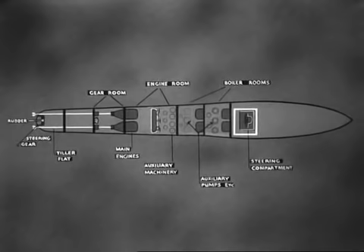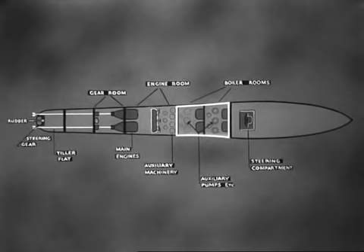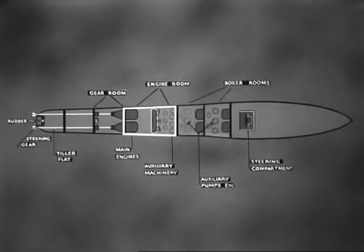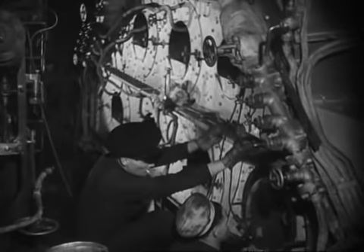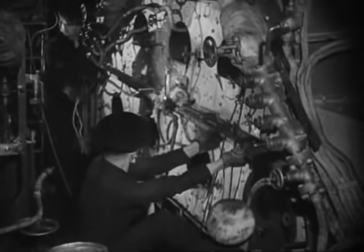Here is the layout of a destroyer as regards those departments affected in the raising-steam routine: the steering compartment, the boiler rooms numbers one and two with their auxiliary pumps, the engine room with auxiliaries and main engines whose gearing at the aft end protrudes through the bulkhead into the gear room where the oil circulating pumps are, and last, the tiller flat containing the steering gear and rudder head. To the uninitiated, a boiler room just looks a maze of pipes, taps, and valves — so let's get a clear idea of what it's all about.